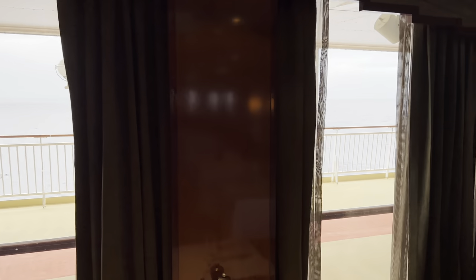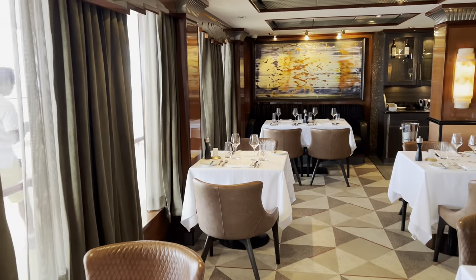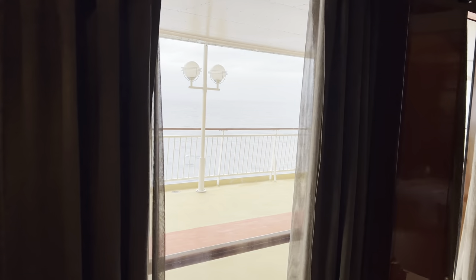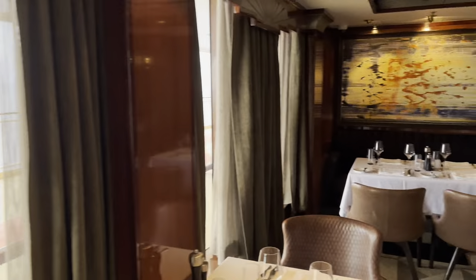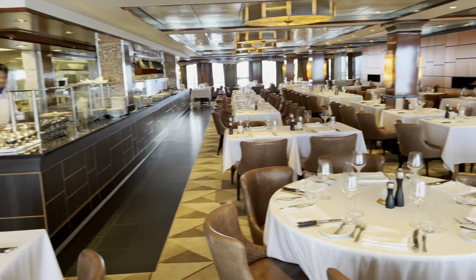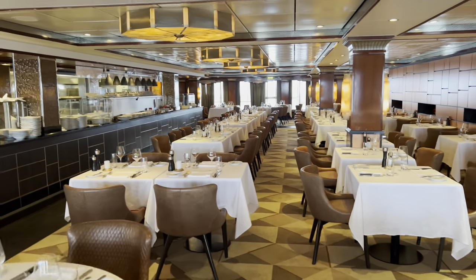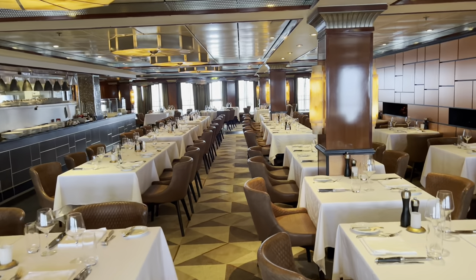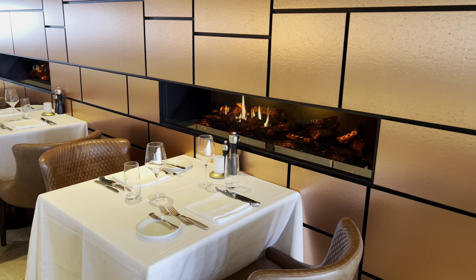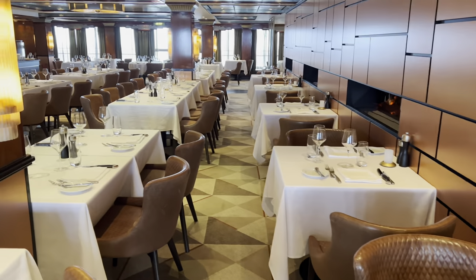It's located on deck 13 midship, on the sports deck, so you have a nice view out to the ocean and the jogging trail. The restaurant is quite big with many tables. As a specialty restaurant, it goes with an extra charge — you pay à la carte, so you pay for the items you are eating.